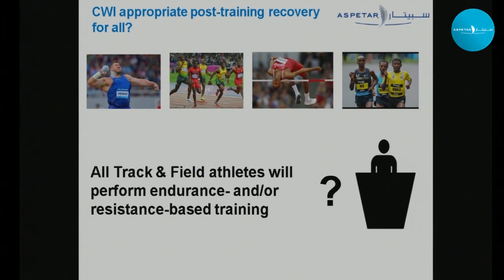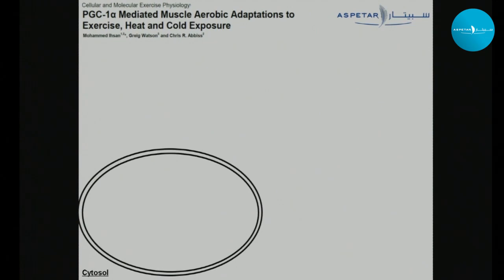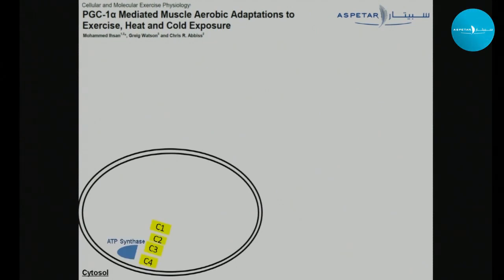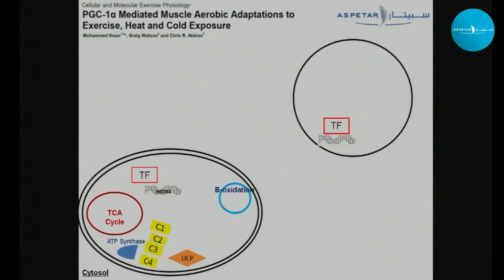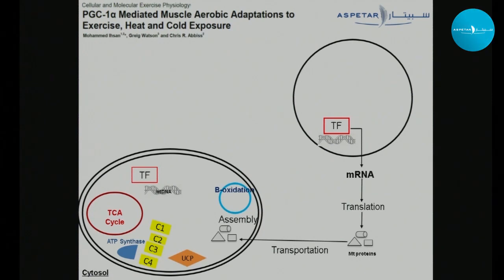We'll cover how cold water immersion might influence adaptations to endurance and resistance training. One of the hallmark adaptations from endurance training is an increase in mitochondrial content — termed mitochondrial biogenesis — which refers to the increase in various mitochondrial proteins like respiratory chain complexes, uncoupling proteins, and enzymes involved in fat oxidation and the Krebs cycle. The mitochondria has more than 1,000 protein subunits, but only 5% are coded and manufactured within the mitochondria itself. The remaining 95% are coded in the nucleus, translated into proteins in the cytosol, and then transported into the mitochondria and assembled there.